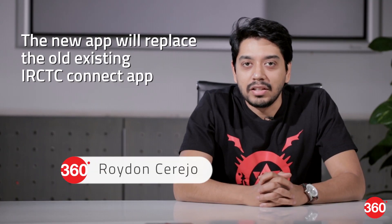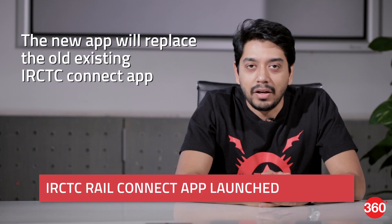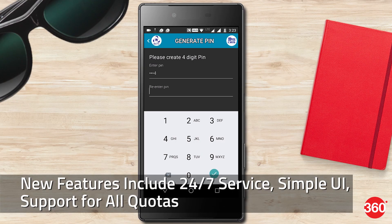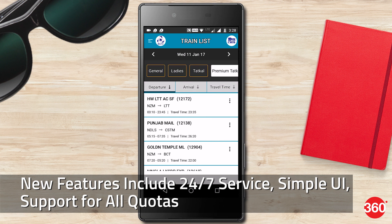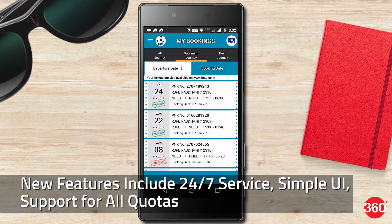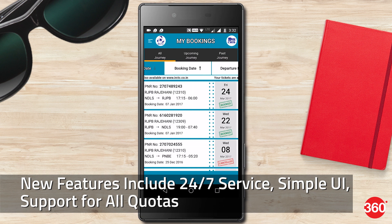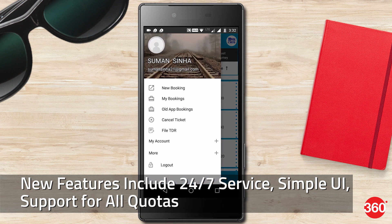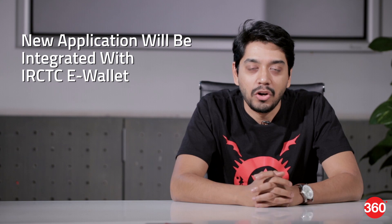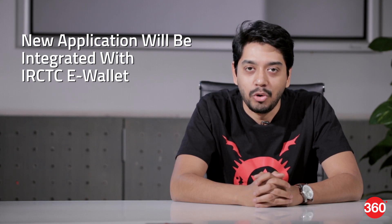Railway ticket bookings just got easier thanks to the new Rail Connect app from IRCTC. The app has features like 24-7 service with no time-based checks, synchronization of the mobile app with the next generation e-ticketing for ticket booking, a simpler user interface, and support for general, ladies, tatkal and premium tatkal quota. It also has a much simpler pin-based login system. Do check out our first look video in Hindi and English for more details.